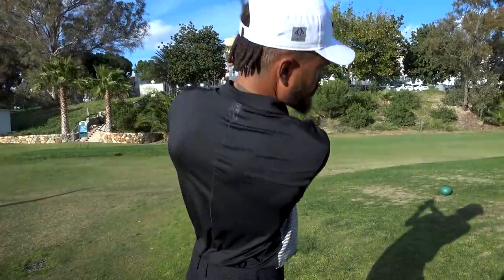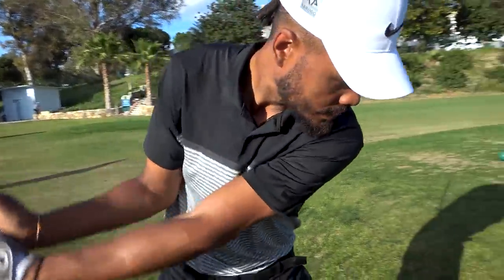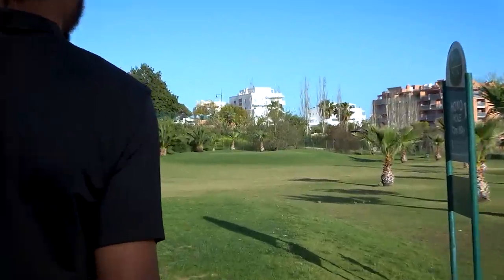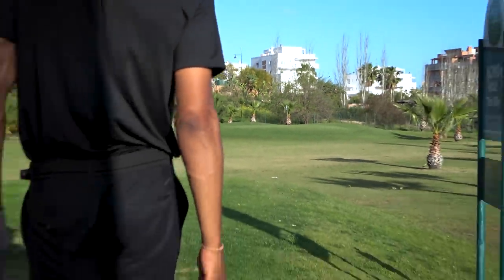Right, first hole then — talk us through it, I need you to show me around this place today. 83 yards. Downwind, straight away. It's probably one of the biggest greens on the course, apparently.